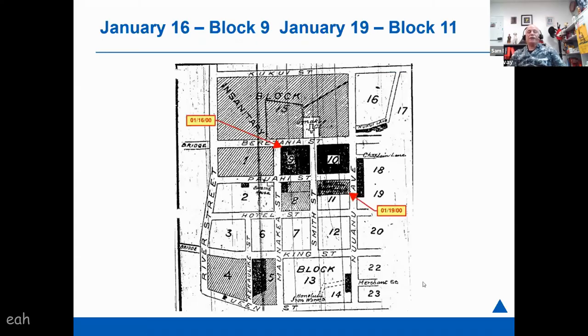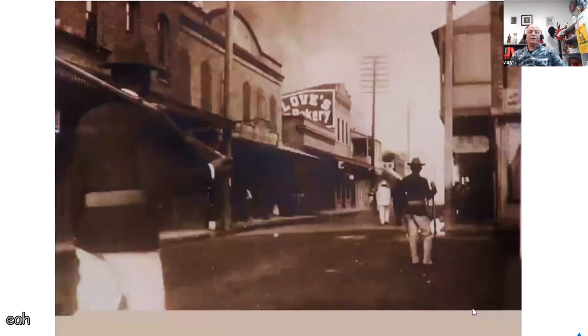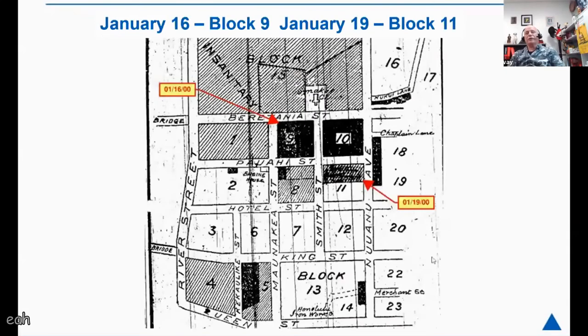After block 10, on the 16th they burned block 9, and on the 19th, block 11. One photograph shows the view probably looking down towards the fire, and I like it because it has Love's Bakery in there — a masonry building I imagine survived the fire. You also see National Guard walking the streets. After getting rid of block 11, on January 20th was the planned burn of block 15.